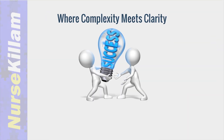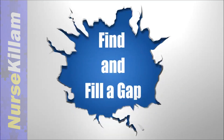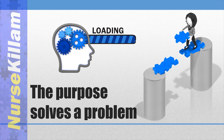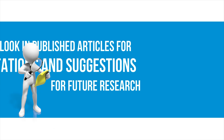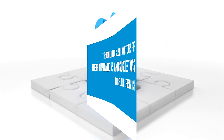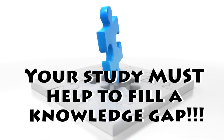The purpose needs to address a gap in the literature — something that is unknown. Understanding that your purpose must help fill a gap in knowledge is where a lot of students struggle. For this reason, you need to do some reading about your issue before formulating a study purpose or design. Research is unlikely to be funded or published if it does not clearly add something to the current literature base.